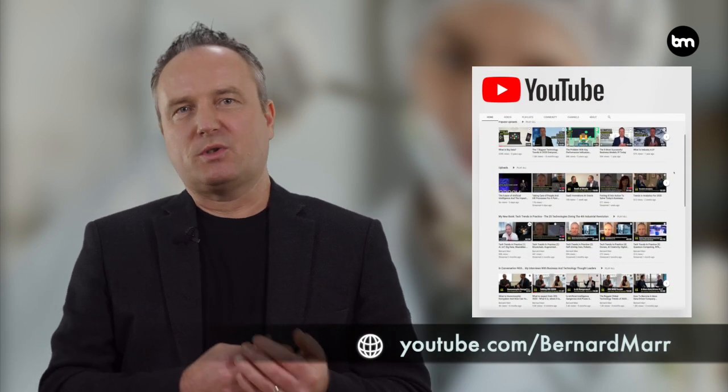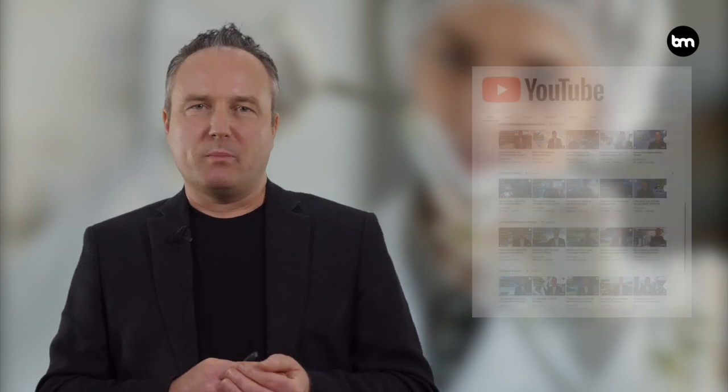So watch this innovative space. To stay up to date, subscribe to my channel or check out my books, Business Trends in Practice and Tech Trends in Practice.